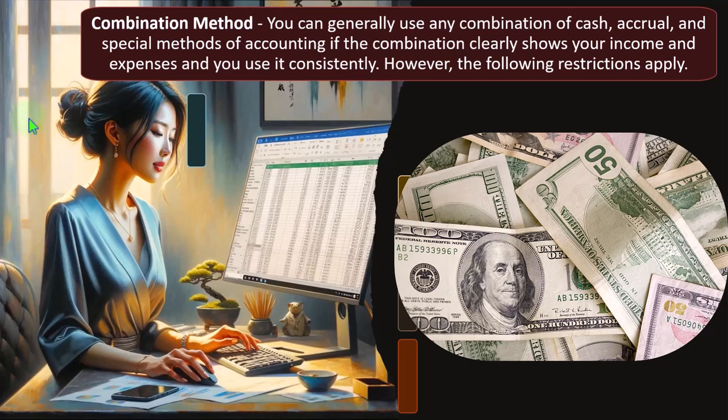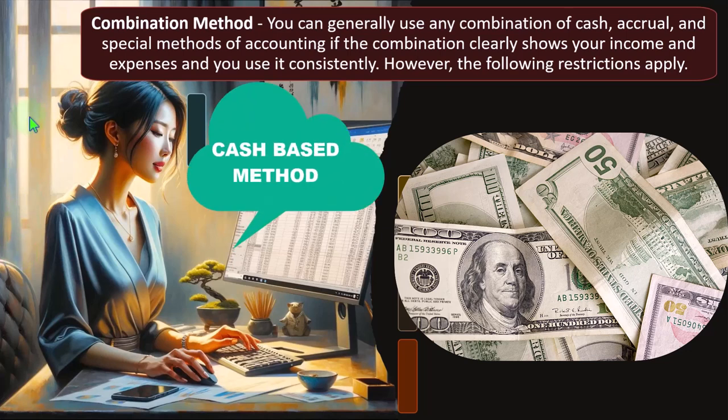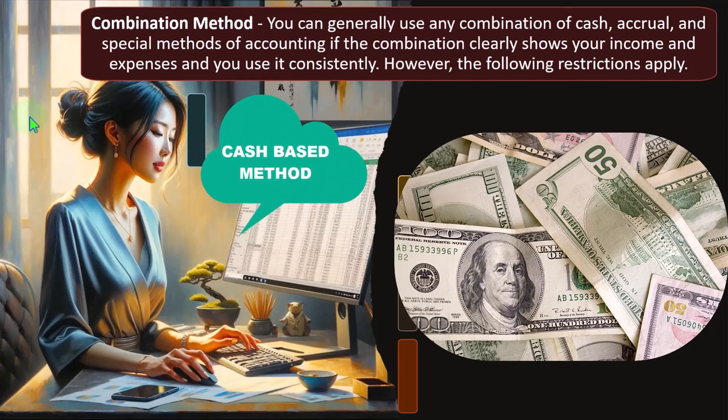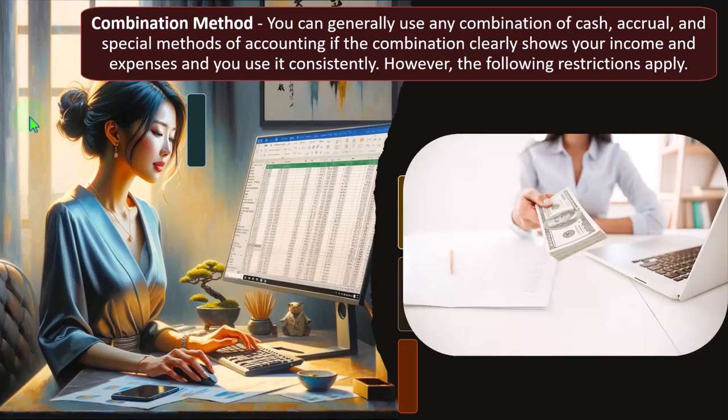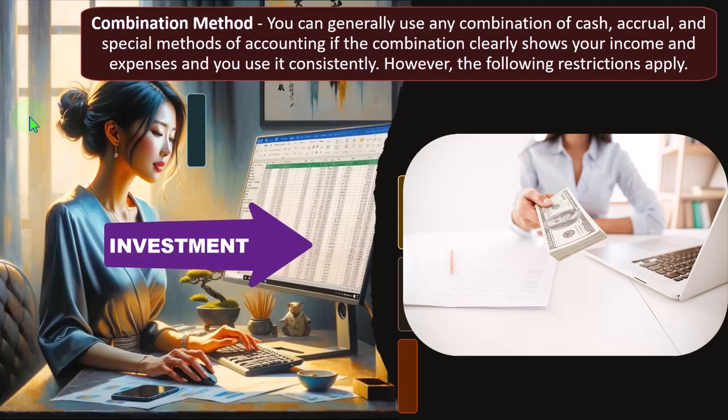The major accounting methods are the cash-based method, which is usually easier to use unless you have accrual components like inventory, accounts receivable, or accounts payable, and the accrual method, which is typically more accurate and better for year-over-year comparison. Publicly traded companies are essentially required to use the accrual method, double-checked through an auditing process so that investors have the clearest information possible for investment decisions.